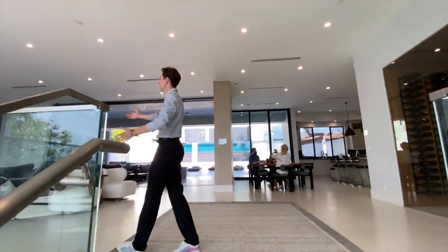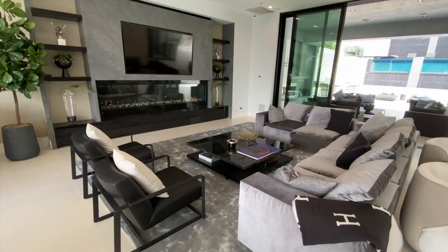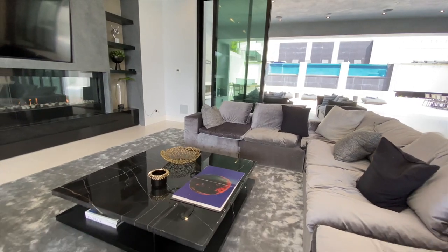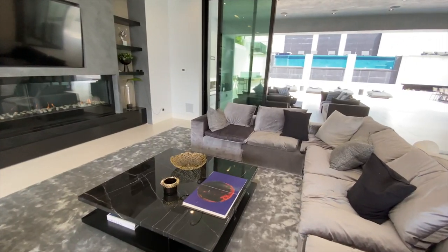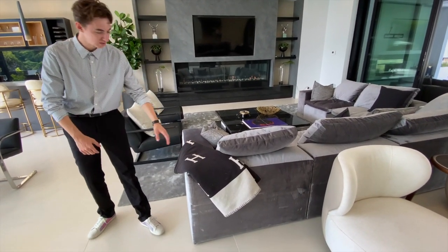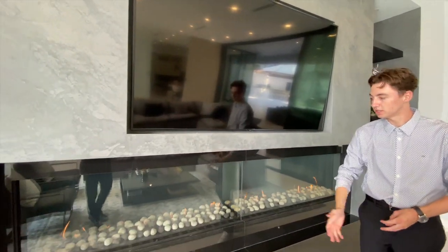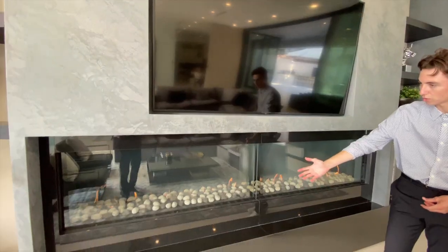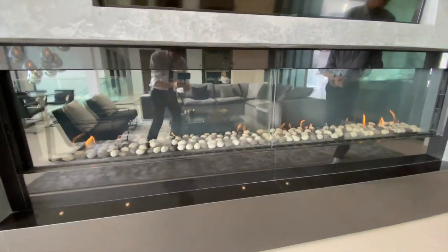Heading to the right-hand side of the home, we first step into the gigantic open living room, complete with a centered marble finished table, contemporary dark colored furniture, and designer blankets found throughout. A large flat screen mounted TV is seen surrounded by smoothly finished light gray marble. Below is a contemporary, stretched out, glass-enclosed fireplace.